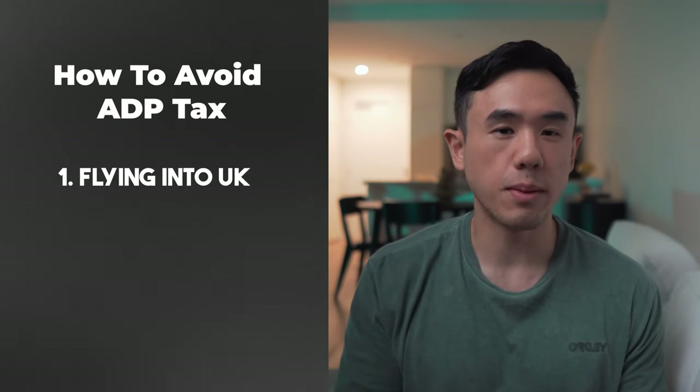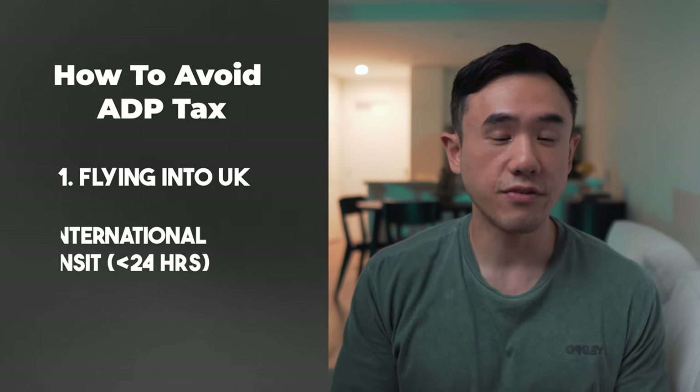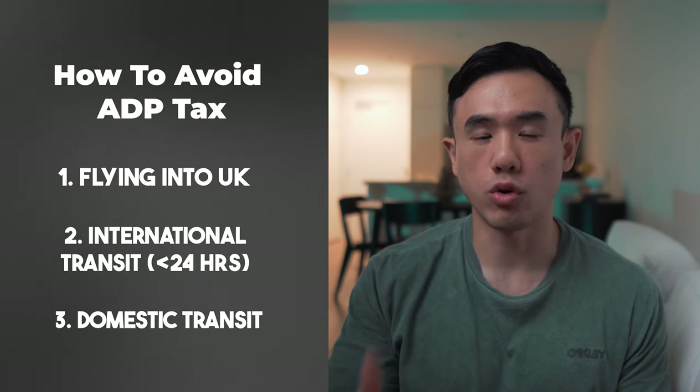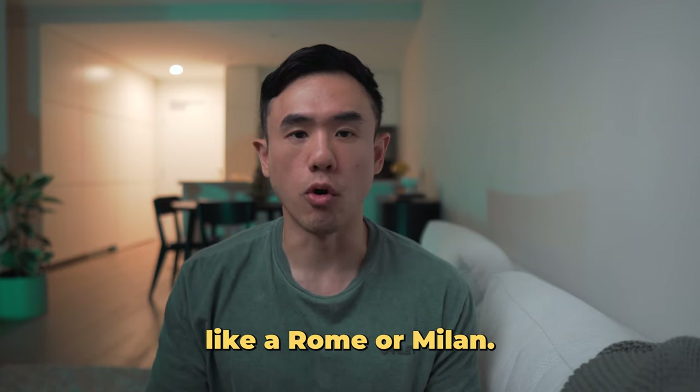You can avoid the UK air passenger duty in a few scenarios. First, if you're flying into the UK you won't pay it, because the APD is only charged on departing flights. If you're making an international or domestic connection through the UK, you're also exempt. So if you're planning a trip to Europe or the UK, plan it so you fly into the UK and then depart from a country with lower taxes and fees — for example, fly into London and out of Rome or Milan.